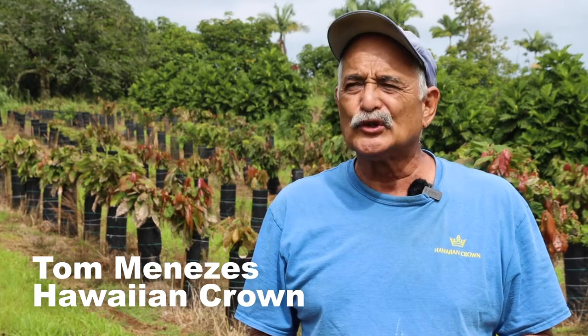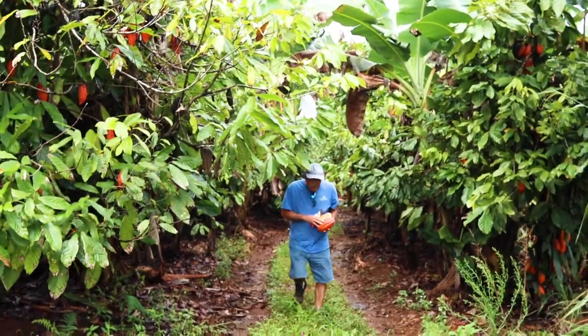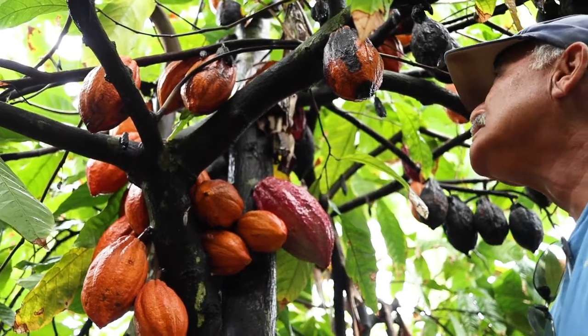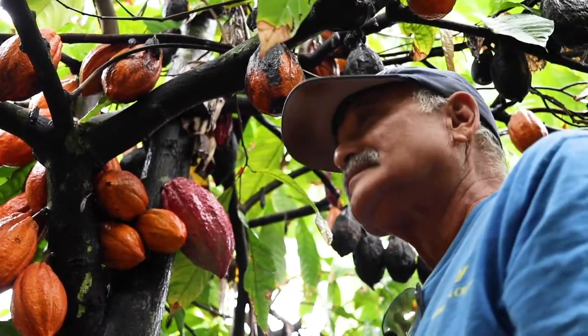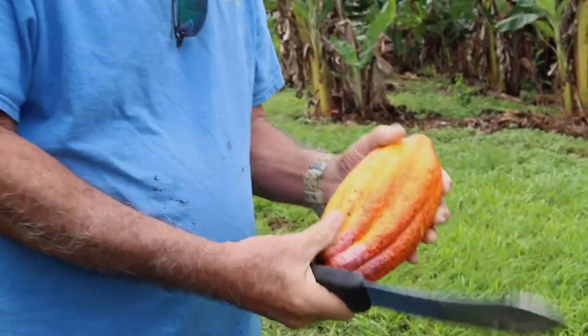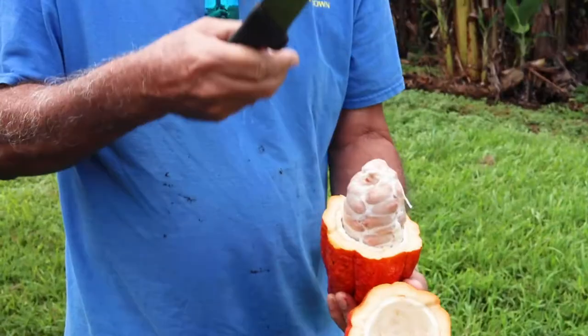It seems like every time in Hawaii when we have a commodity — like I grew ginger and we did really well until the wholesalers decided they could get it cheaper from a foreign country — we ended up in that situation with guava, with a lot of other crops, the tropical fruit trees. So I thought cacao would be a good one, because everybody eats chocolate and the demand is way higher than what we could ever produce in our state.